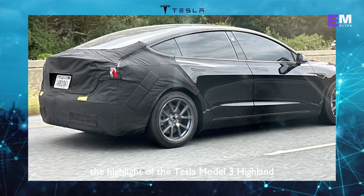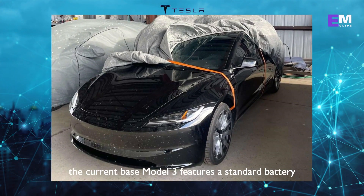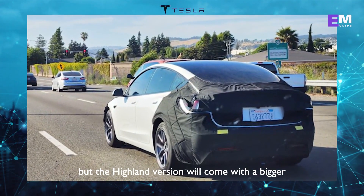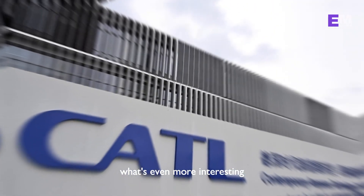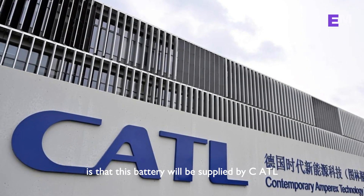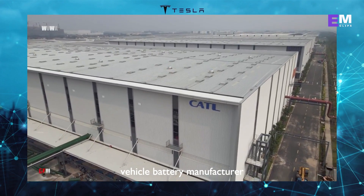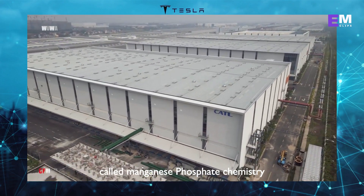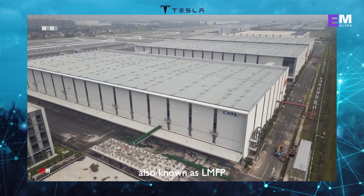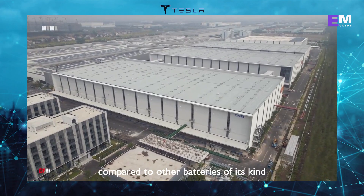The highlight of the Tesla Model 3 Highland is its larger battery capacity. The current-base Model 3 features a standard battery, but the Highland version will come with a bigger, 66-kilowatt-hour battery pack. What's even more interesting is that this battery will be supplied by CATL, the world's largest electric vehicle battery manufacturer. CATL has developed a new battery technology called manganese phosphate chemistry, also known as LMFP.